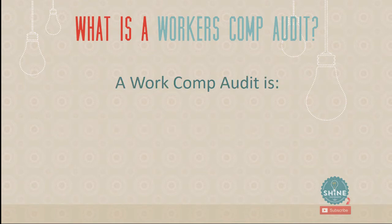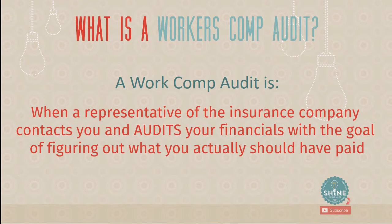A work comp audit is simply when a representative of the insurance company contacts you and audits your financials with the goal of figuring out what you actually should have paid. It's somebody you don't know — not your local insurance agent. They want to look at your books, your financials, and that can make people feel really defensive and confused. But this is just someone coming in to look at the real numbers to figure out what you should pay for your work comp insurance.